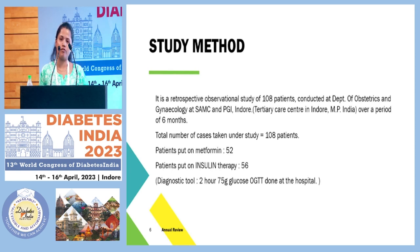The patients who were put on metformin were 52, and those put on insulin therapy were 56. The method of testing for the presence of GDM was a 2-hour 75-gram glucose OGTT done at the hospital, where we correlate the fasting blood glucose and post-prandial blood glucose levels, occasionally with HbA1c interventions if we suspect overt diabetes mellitus.